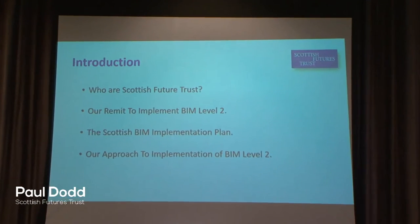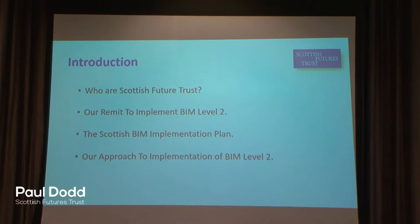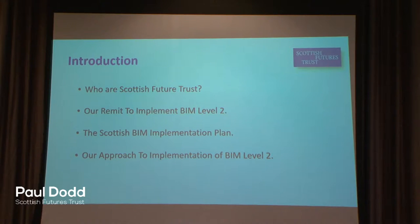The remit that we're working to in terms of delivering BIM, our response to that with the BIM implementation plan we've developed for the public sector within Scotland, and our approach to that — that's what I'm keen to get across today, and happy to take questions at the end.